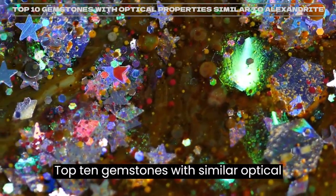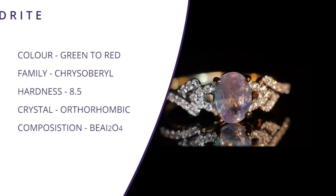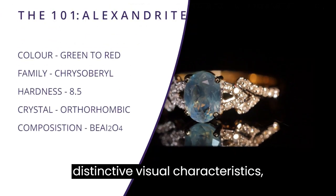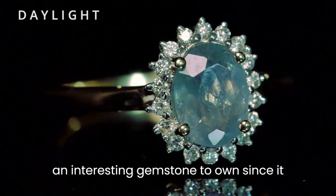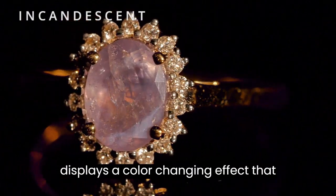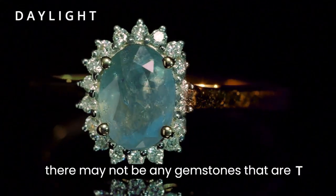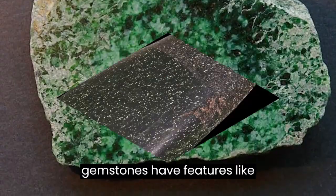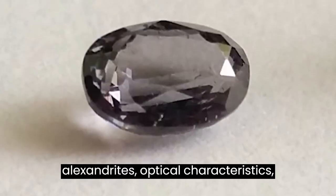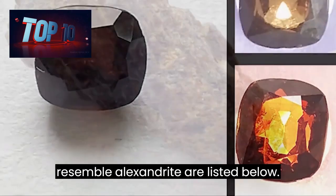Top 10 Gemstones with Similar Optical Properties and Color Tones Like Alexandrite. Being a rare gemstone with distinctive visual characteristics, Alexandrite is highly prized. It displays a color-changing effect that depends on the lighting conditions. While there may not be any gemstones that are exactly like Alexandrite, several gemstones have features like Alexandrite's optical characteristics and color tones.